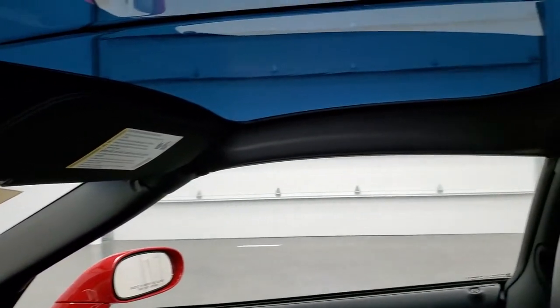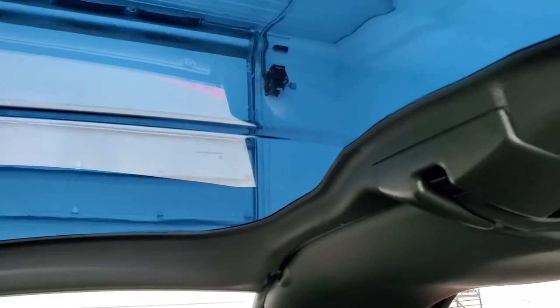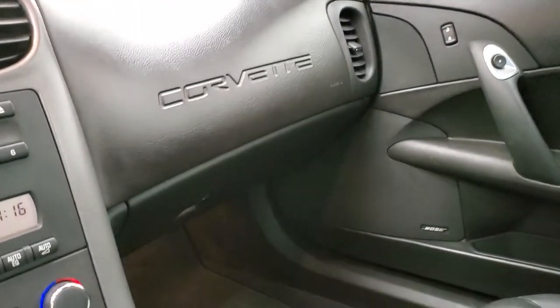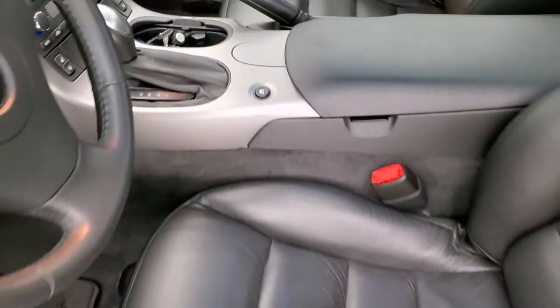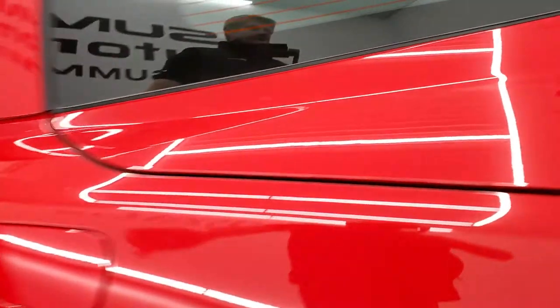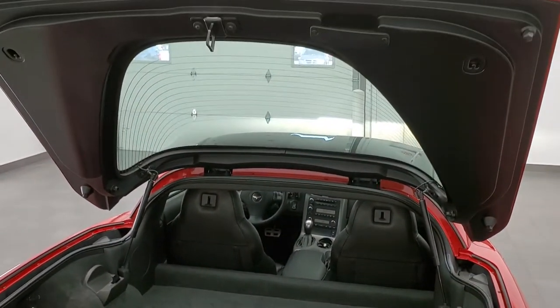OnStar and compass display in that mirror. That glass roof is in nice shape. We'll take a quick look at the back storage area, and then we'll check out under the hood. Back storage area is very clean — you can see those shocks are doing a nice job holding that hatch up.